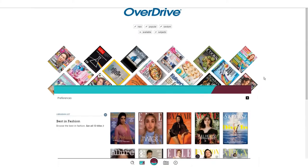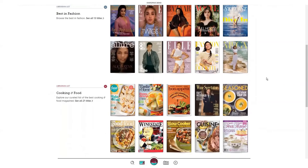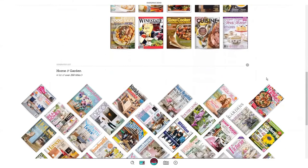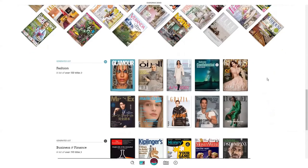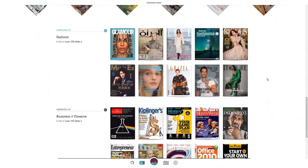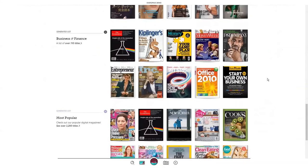Now that you see magazines, you can scroll down to see some additional lists curated by your staff librarians. With an understanding of how to search and browse for magazines, let's borrow one and show you how you can enjoy it.